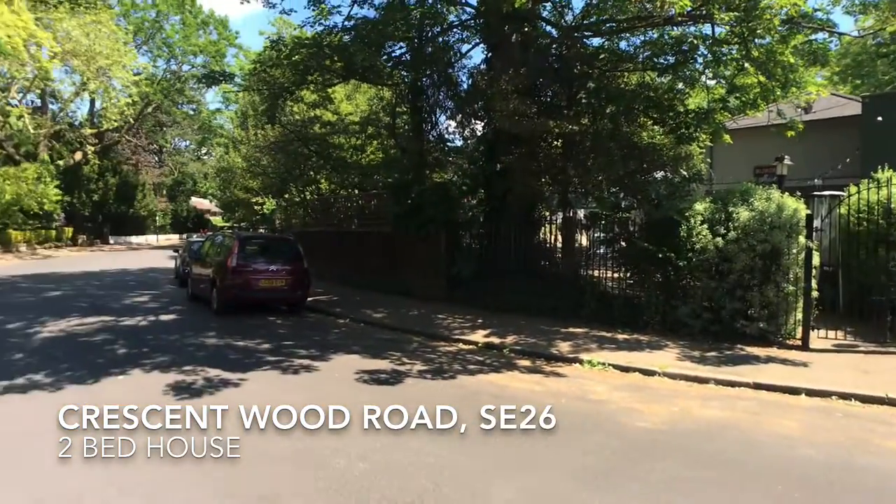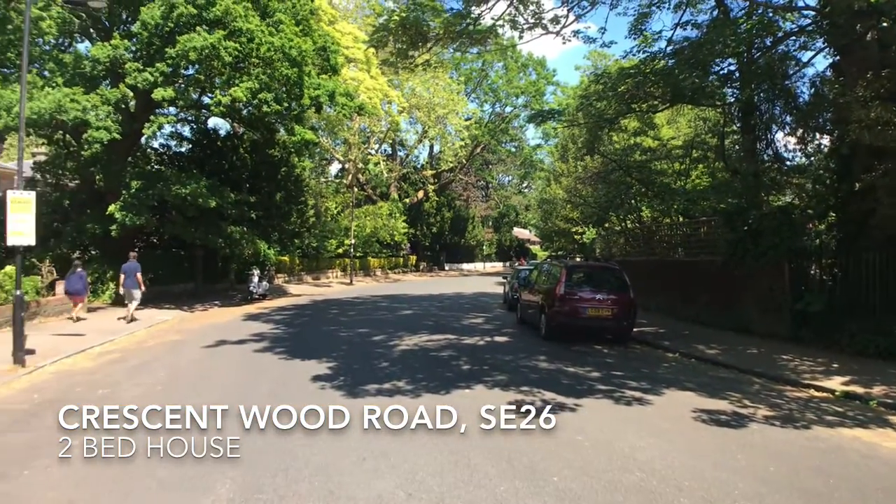On a leafy peaceful street is this Victorian property with beautiful period features.